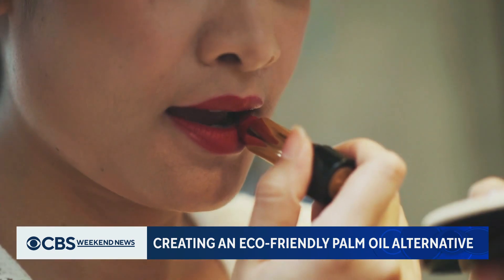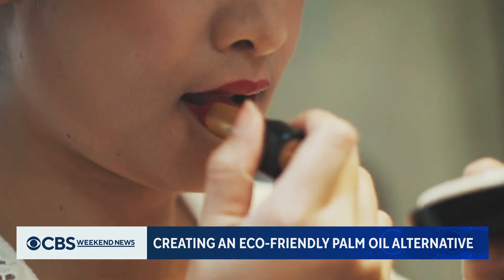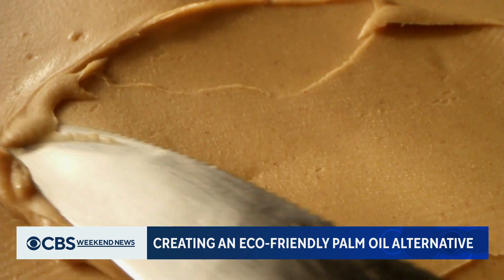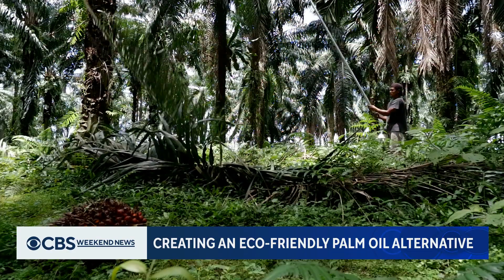Palm oil is responsible for making hand soaps foam and cleanse. It makes the color stay on your lipstick and on your lips. And it helps create a smooth, spreadable emulsion in peanut butter. But it can be as destructive as it is versatile.